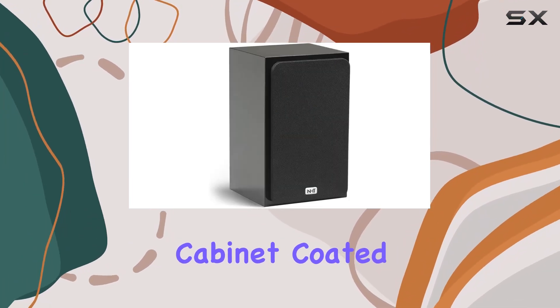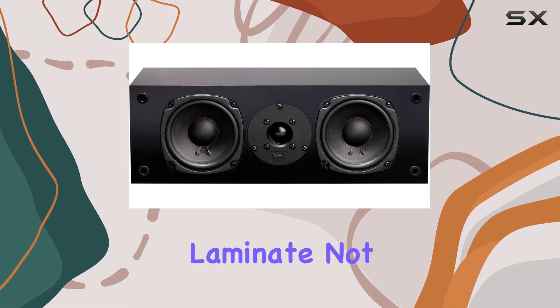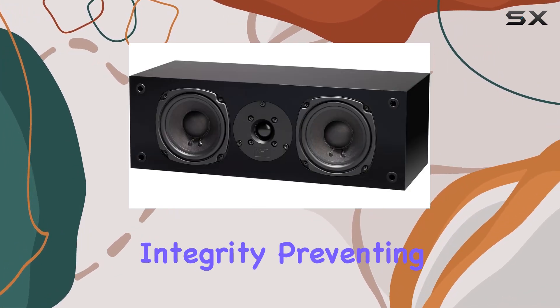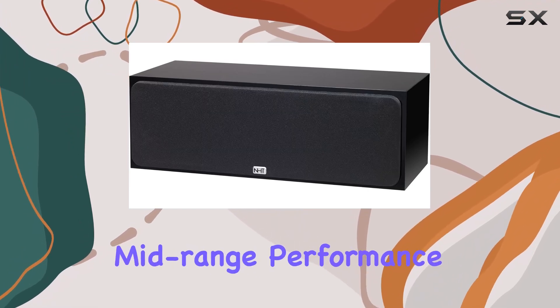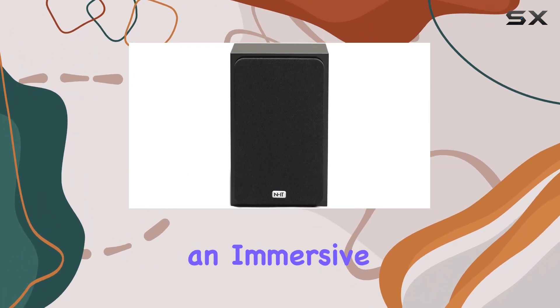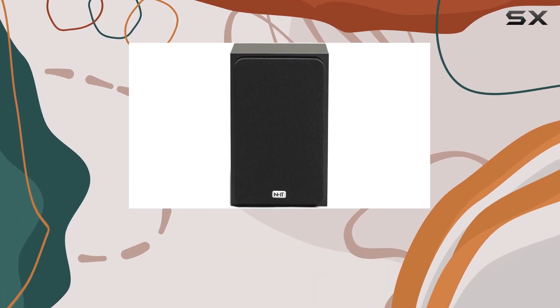The well-braced cabinet, coated in a beautiful black gloss laminate, not only adds aesthetic appeal but also ensures structural integrity, preventing unwanted vibrations that can compromise mid-range performance. Both speakers, part of NHT's lineup, promise an immersive audio experience that audiophiles will appreciate.